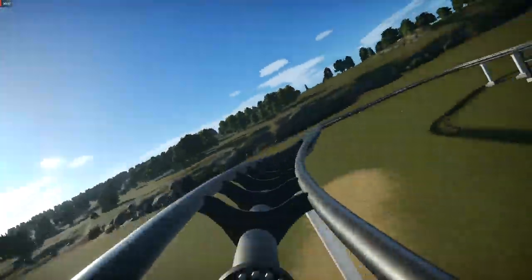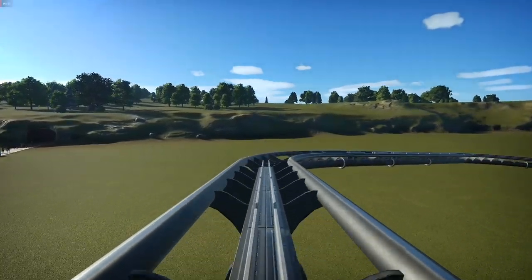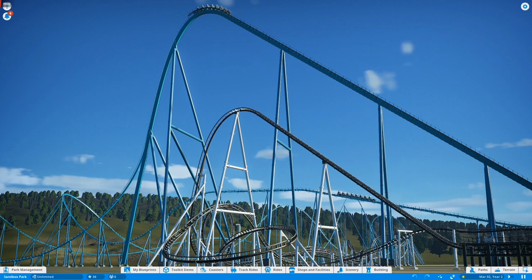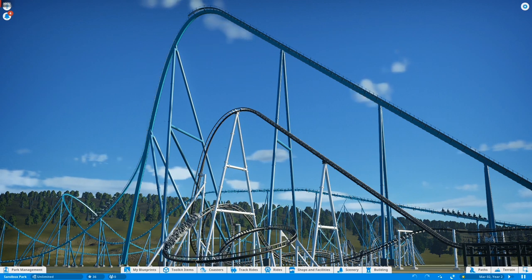Anyway, hope you enjoyed this video on Dragonfire being removed for a Bermuda Blitz Ghoster by Vekoma at Canada's Wonderland. Comment down below if you'd rather see a Mack Double Launch or a Vekoma Bermuda Blitz coming to Canada's Wonderland in the near future. Hope you enjoyed this video — don't forget to leave a like, comment if you want to, and subscribe if you haven't.